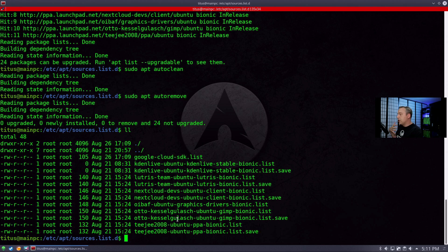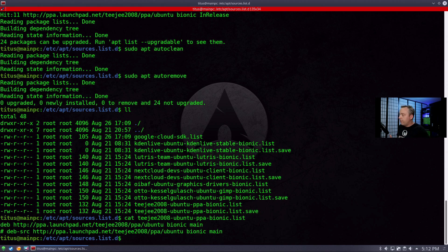I always add that repository so I can get the latest GIMP version. And then there's the TG2008 repository — that's actually for Timeshift. I use Timeshift on all my computers because I do a lot of crazy things, a lot of updates and package installs, and I know I'll occasionally break my Linux install. Having a backup lets me just roll back to a point in time where everything was fine. If you're not sure what a repository is, you can cat the file and see what it's referring to.